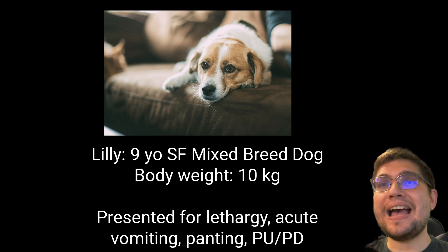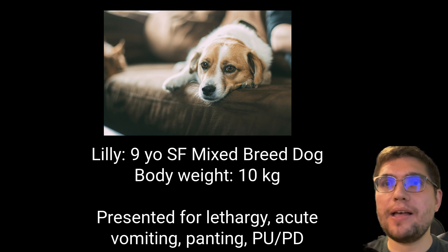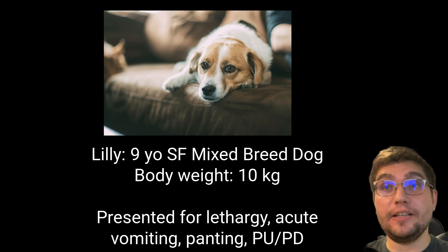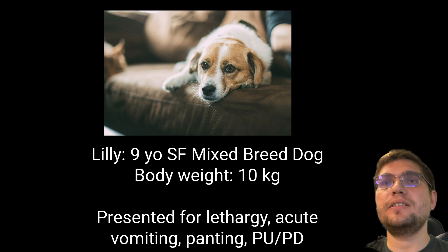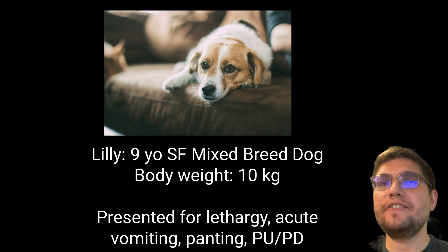It is a nine-year-old spayed female mixed breed dog with a body weight of 10 kilograms. Her name is Lily. She became lethargic and started vomiting in the last 48 hours. In addition, she has been panting a lot and developed polyuria and polydipsia about a month ago.